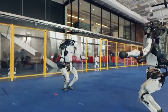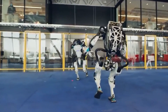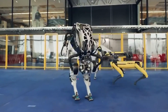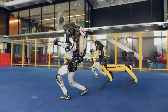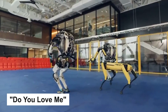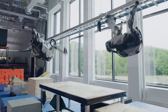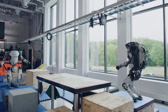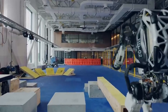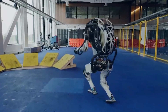On December 29, 2020, Boston Dynamics released a music video featuring two Atlas robots, a Spot robot, and a Handle robot — all part of their mobile robot line — performing a dance routine to the song 'Do You Love Me?' On August 17, 2021, Boston Dynamics released a video of two Atlas robots running a parkour course with jumps, balance beams, and vaults. Each video showcases the advancement in the process of making the robot more agile.